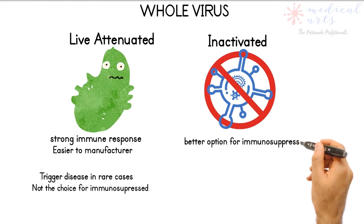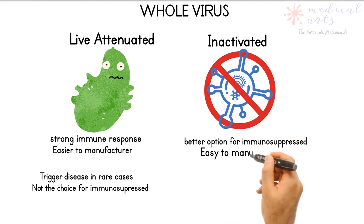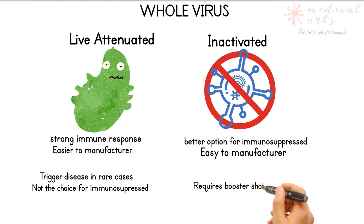In all types of COVID-19 vaccines, the body's immune system will store memory cells to recognize the virus in future exposure.